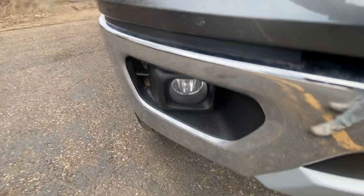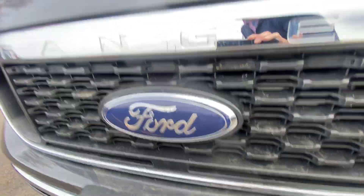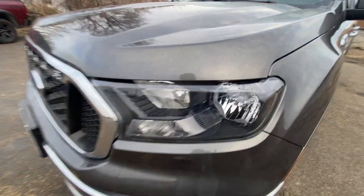Chrome bumper down below, fog lights, chrome tow hooks up on the front. Nice grille with your blue Ford oval, as well as your Ranger lettering going along that grille. Nice clear headlights.